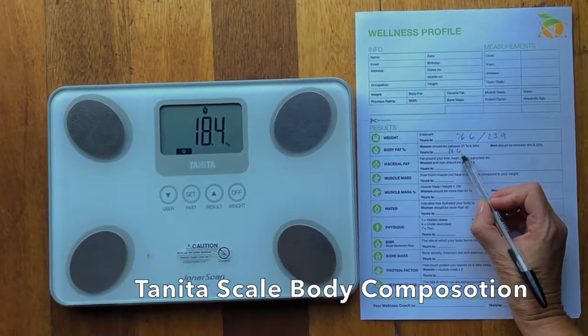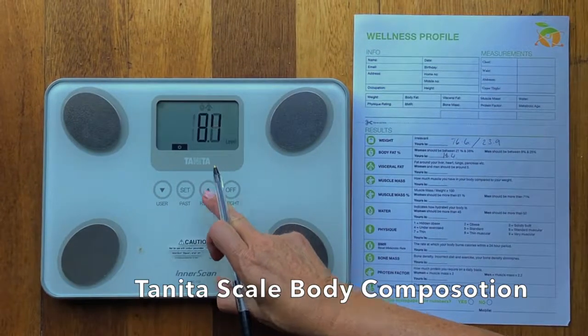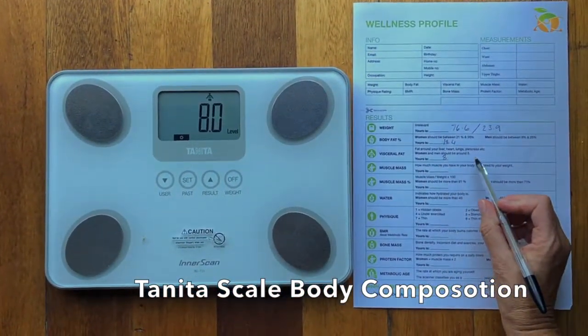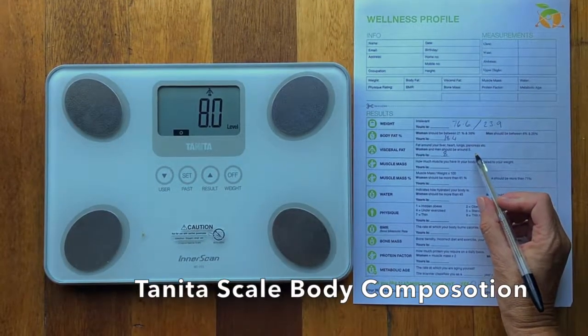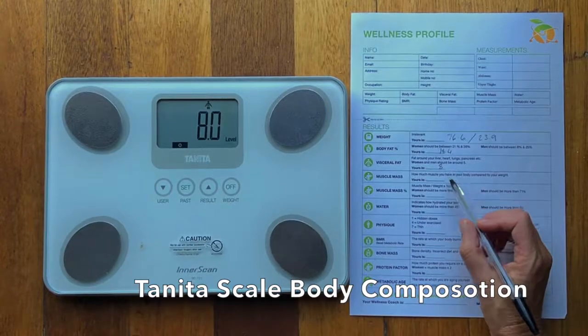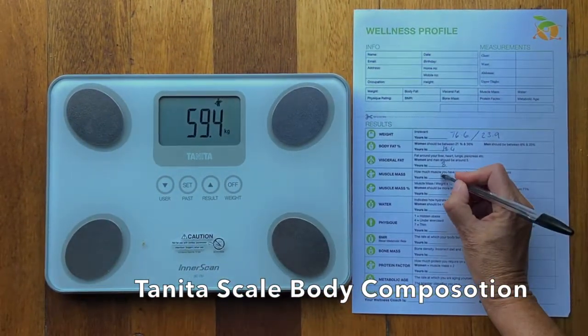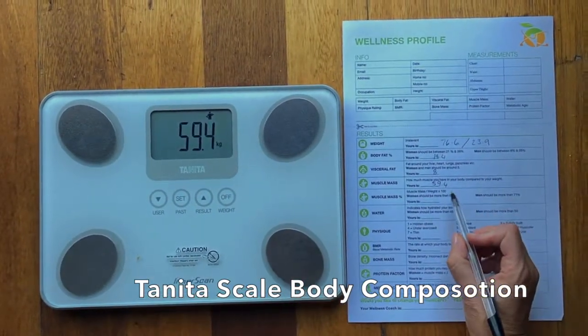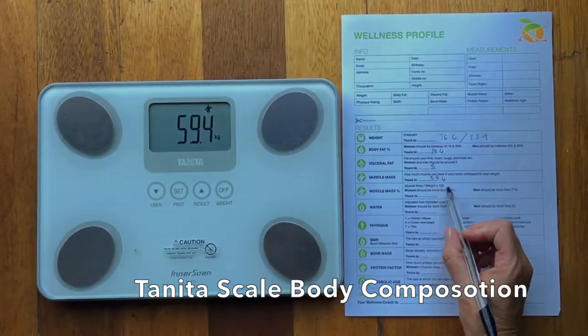18.4 is a really good score. Then 8 is visceral fat — it does say men and women should be around 5, but I normally work under 10, so 8 is not too bad, but we can lower that a little bit. 59.4 is his muscle mass, and I'm going to work out the percentage now by dividing his weight and multiplying by a hundred.